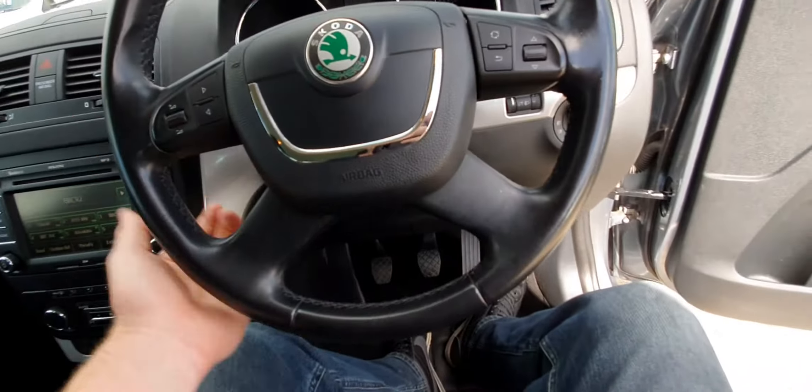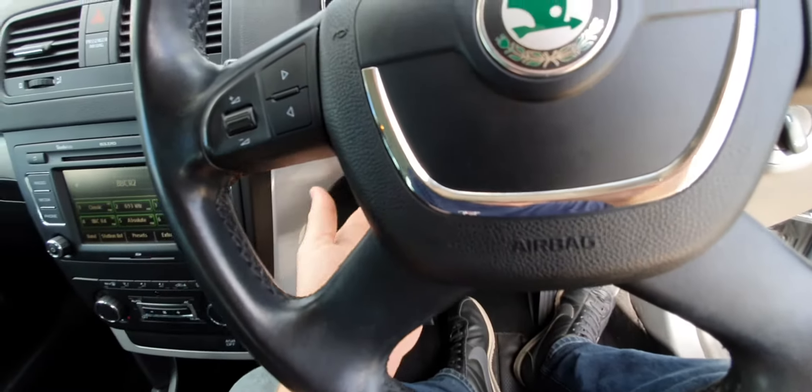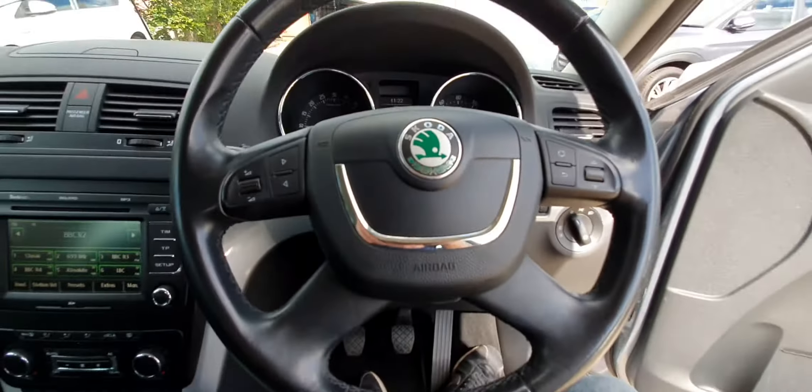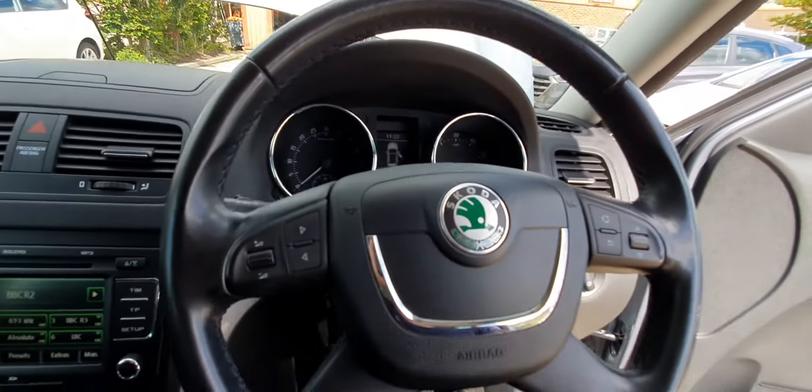The steering wheel is rake and reach adjustable. There's also cruise control on this stalk here, height adjustment on the seat, an armrest, electric windows all around, and electric heated wing mirrors as well.